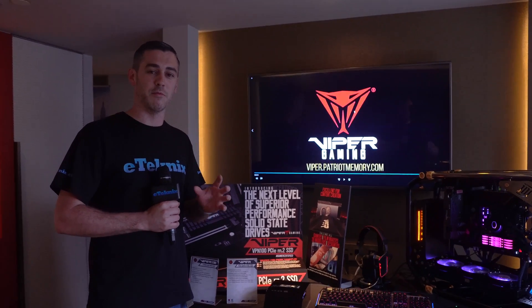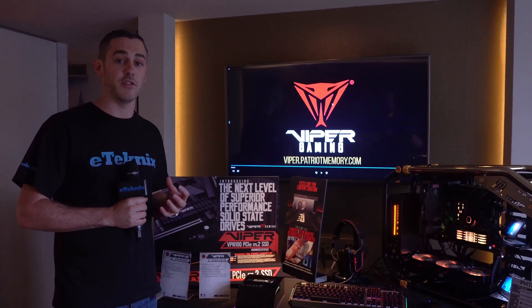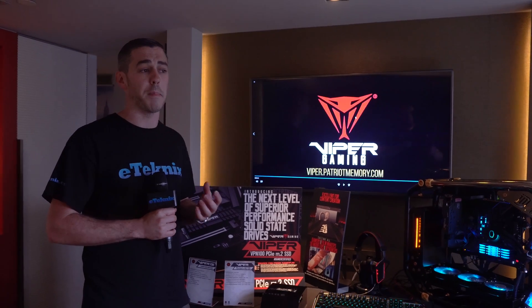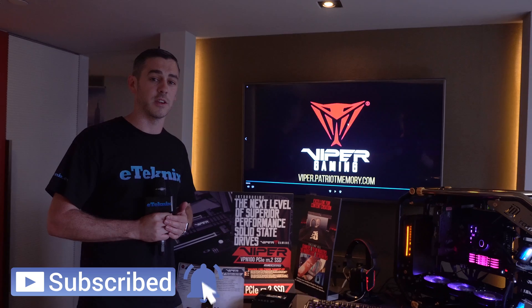I'm expecting some really nice things from Patriot and Viper Gaming with their new SSD featuring PCI Express 4.0. Hopefully you enjoyed this coverage — we will have a lot more from Patriot and the Viper Gaming brand, as well as all the other brands at Computex 2019. See you in the next one!